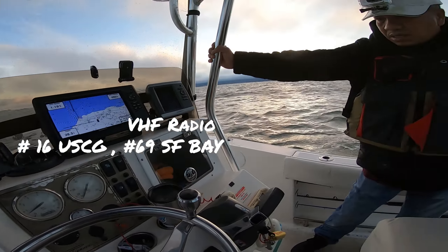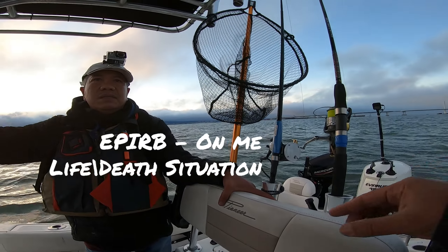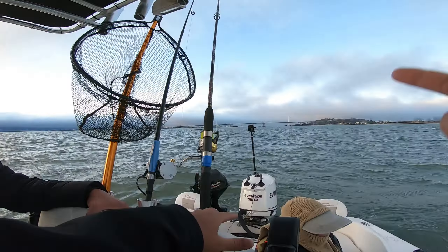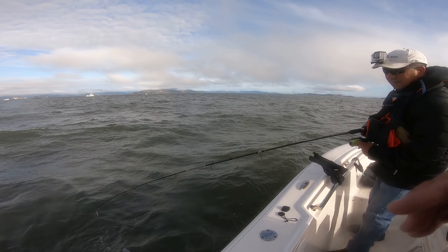He's already familiar with the radio. Also showing him my EPIRB — the personal locator beacon device that I keep on me. We only use that in a life-threatening situation. Thank you for watching, and let's go fishing — fish on!